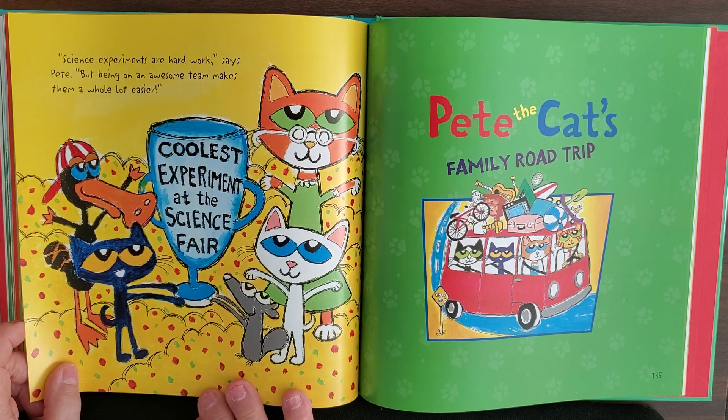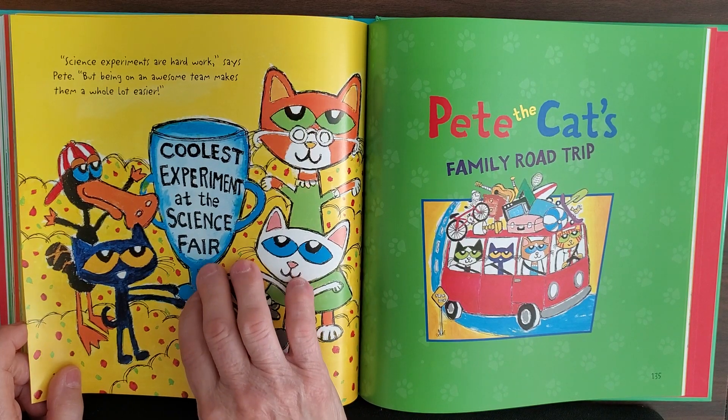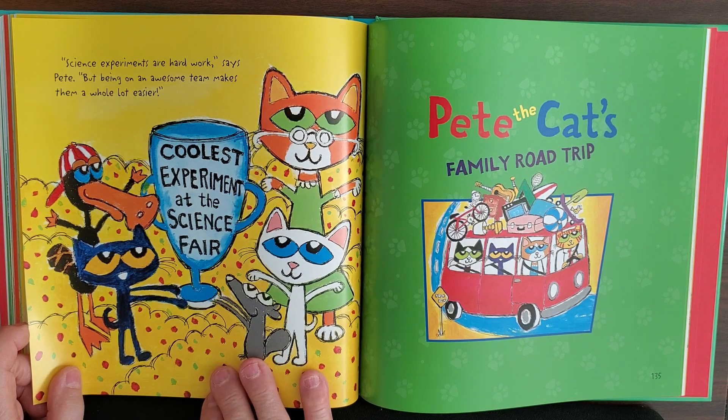They got the coolest experiment at the science fair and received a special award for their work as scientists. Thank you for watching. Have a great day, and God bless. Enjoy the day!